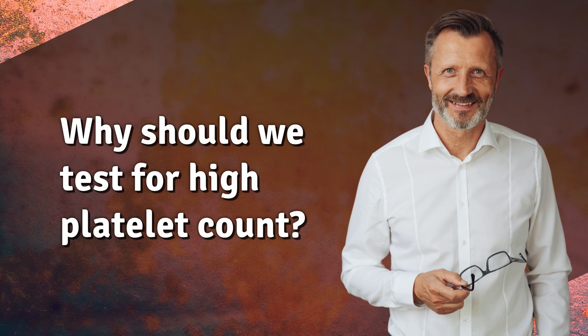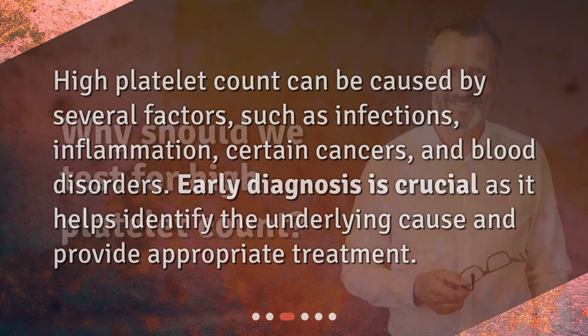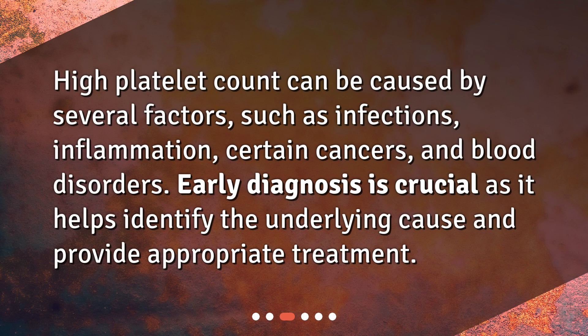Why should we test for high platelet count? High platelet count can be caused by several factors, such as infections, inflammation, certain cancers, and blood disorders. Early diagnosis is crucial as it helps identify the underlying cause and provide appropriate treatment.